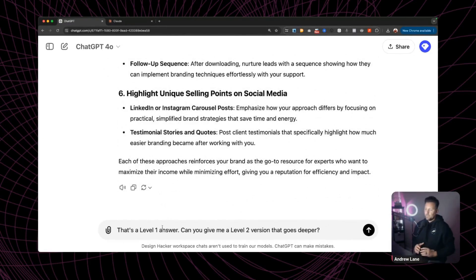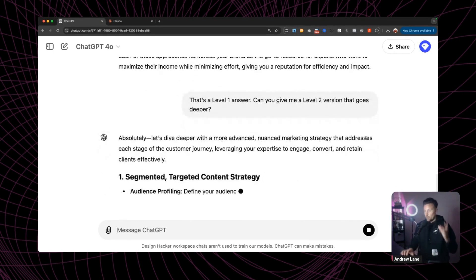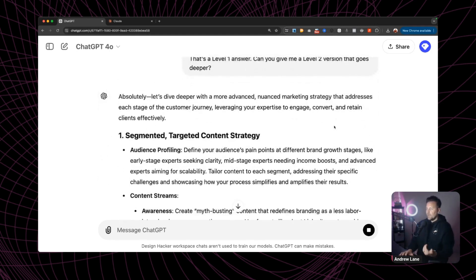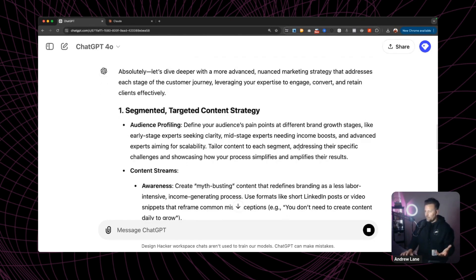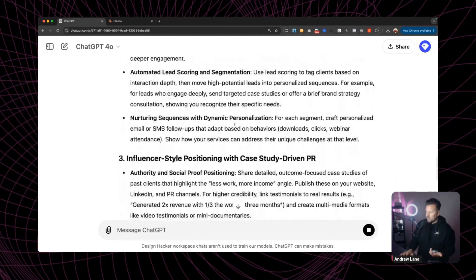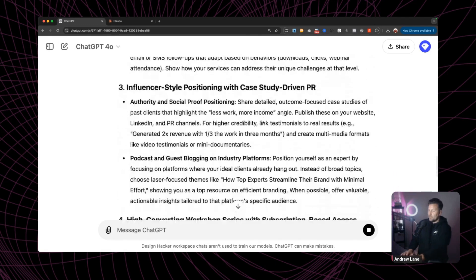But let me try putting something in after that first response and say: that's a level one answer — can you give me a level two version that goes even deeper? Now we've got that initial response, and I'm going to have it give me something more thoughtful and at a higher level of thinking and reasoning. Looking through this, I can see it went way more in-depth, gave more advanced strategies, even some freebie lead generator ideas. Way better results from that one.